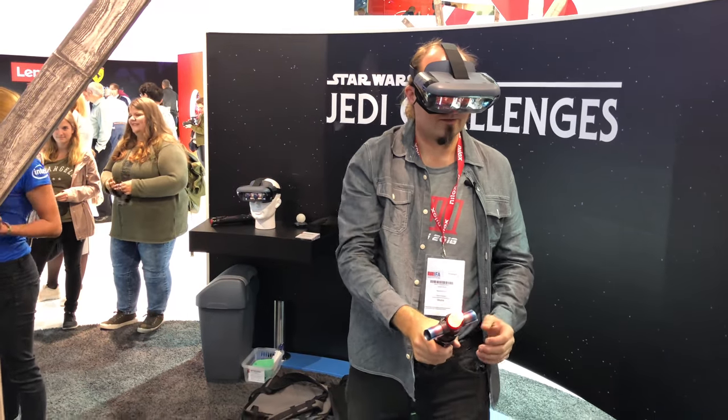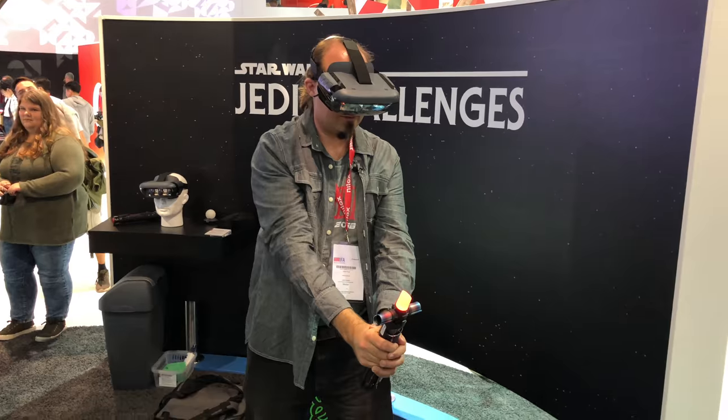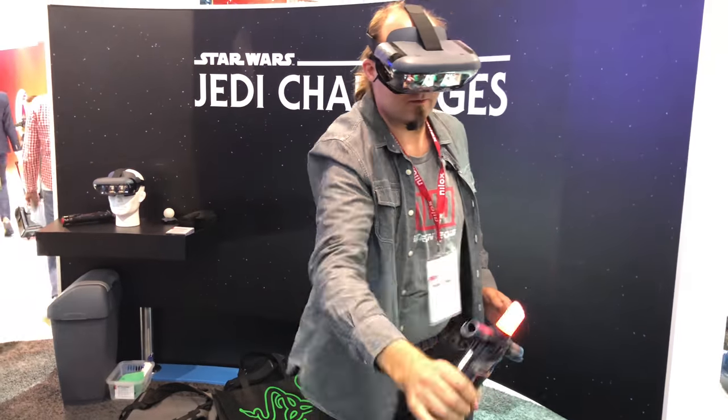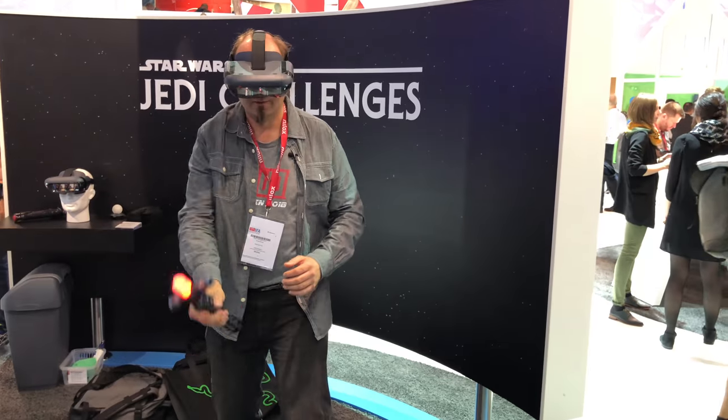We also had a go on the Lenovo Star Wars Jedi Challenges augmented reality headset. It's a mobile VR shell where you put your phone in, but it has cameras and uses a PlayStation VR-style tracking system, looking at a colored LED so you can move around with controllers. It's not quite as bad as Google Cardboard. However, it's been out for over a year, and we can confidently tell you not to buy it — it was a bit limited.